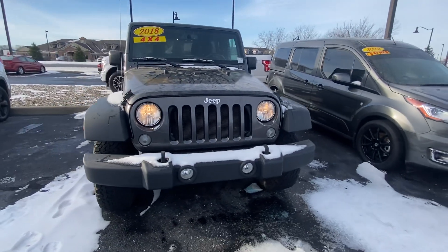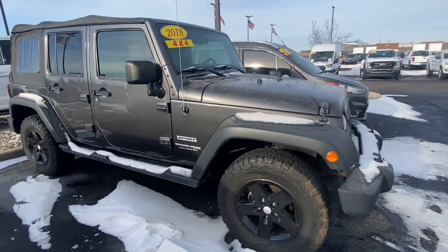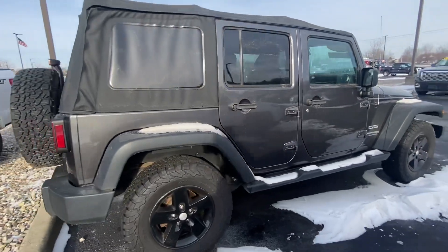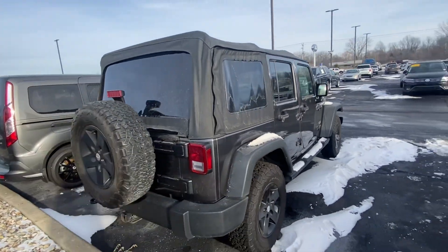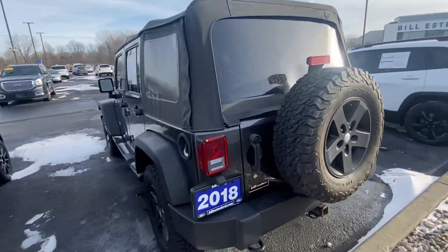Hi, this is Nikki with Bill Estes Ford showing you this 2018 Jeep Wrangler JK model. I'll do a quick walk around video of it for you so you can have a better look at it.